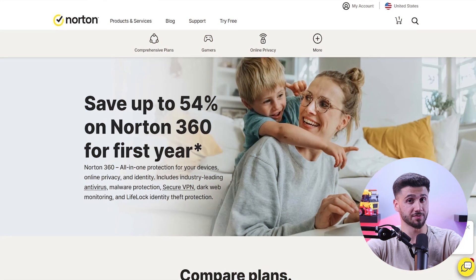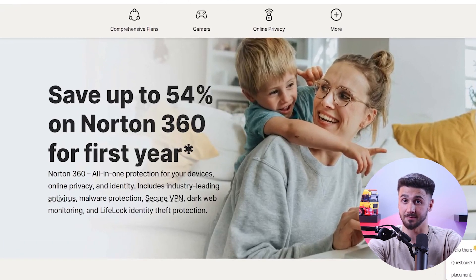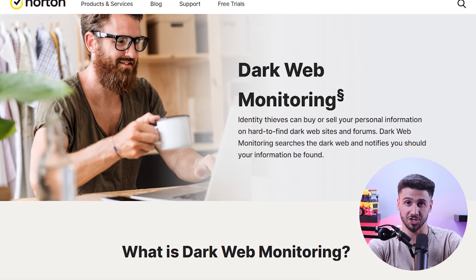Let's check out the first option for the best antivirus provider, which is going to be Norton 360. Norton 360 is one of the best internet security providers on the market today. They offer an excellent anti-malware engine and a wide range of top-notch features such as web protection, real-time malware protection, ransomware protection and dark web monitoring.